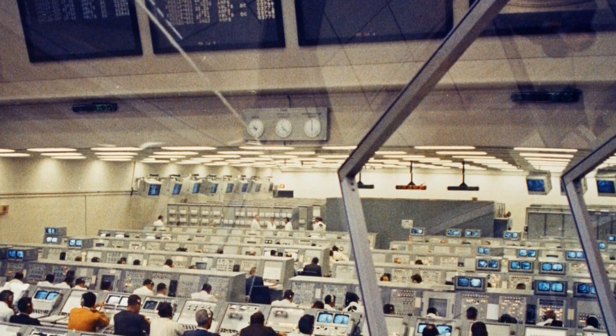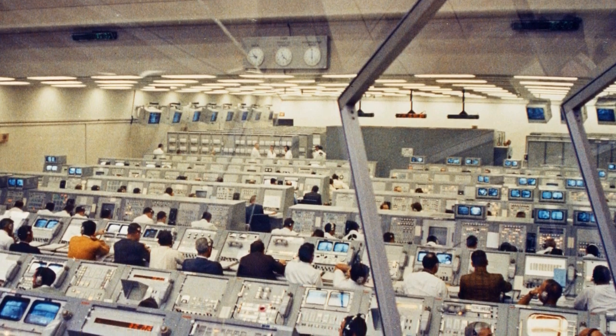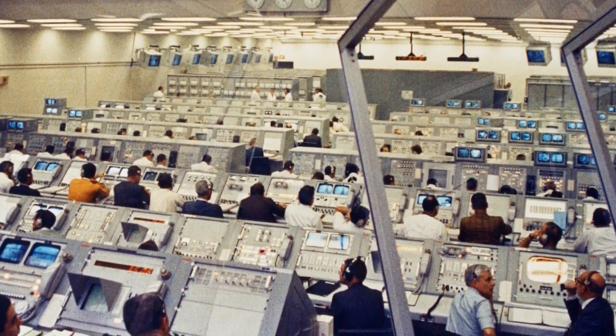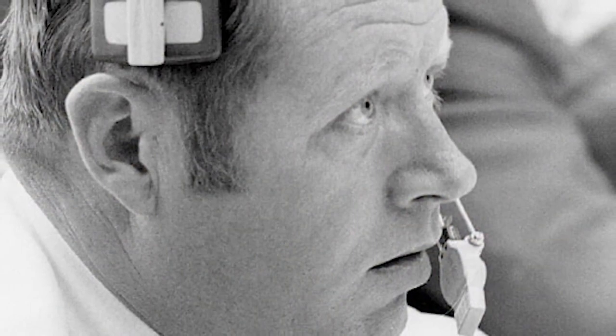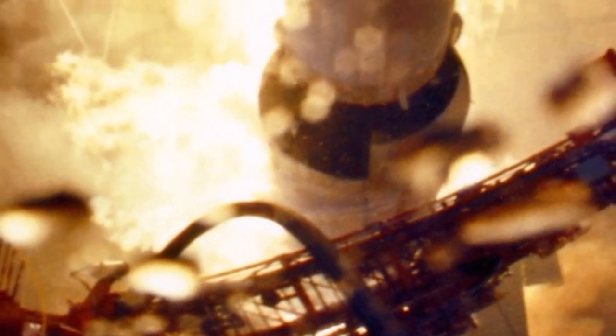This is Kennedy Launch Control. With the launch only seconds away, the weather at Kennedy Space Center was completely cloud-covered and rain was falling. The countdown then entered the final ten seconds: ten, nine, eight, ignition sequence, five, four, three, two, one, zero. All engines running for liftoff. We have liftoff — 11:22 a.m. Eastern Standard Time.